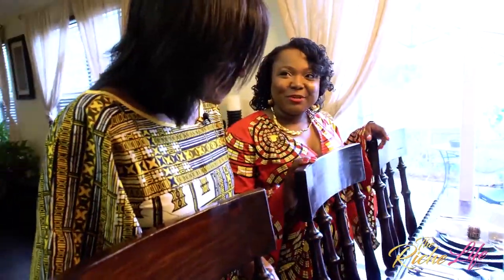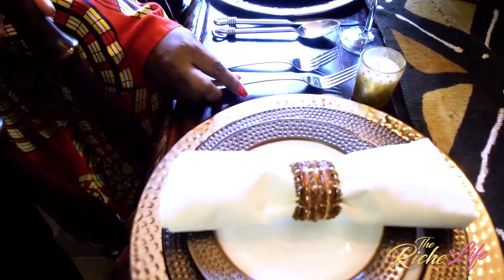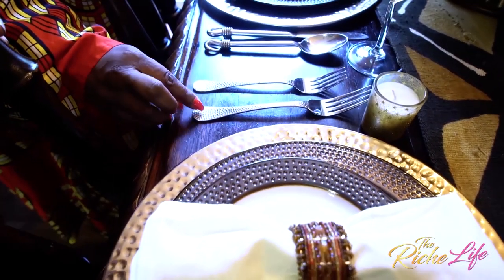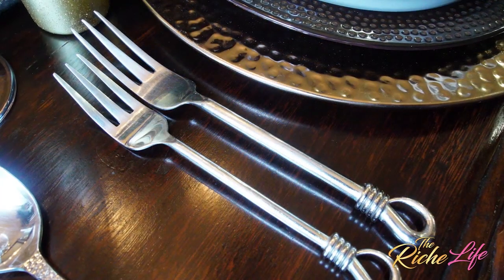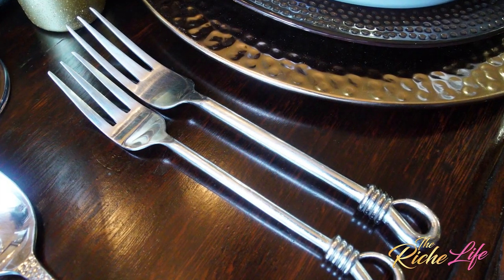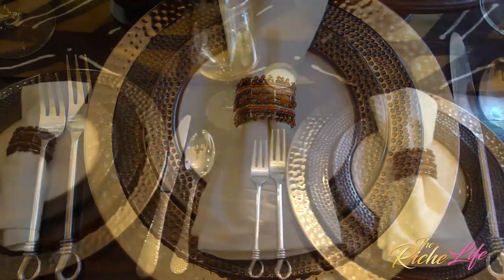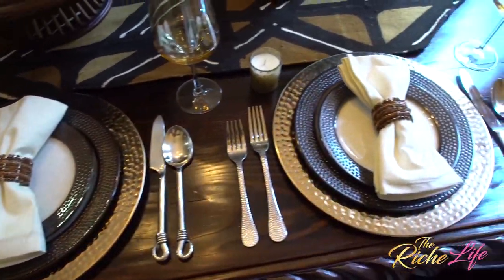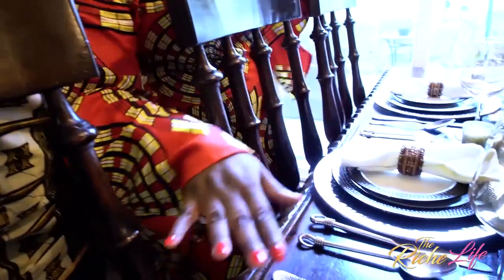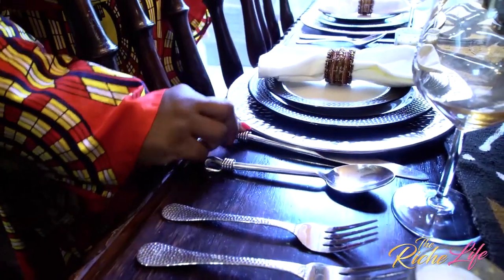I was uncertain which silverware set to use. I really liked this look, which is my normal everyday silverware — I loved how the hammered finish went with the plates and the charger. But I also really liked this other set for its beauty and intricacy. So I just mixed them — I did the hammered on the four outside pieces and this decorative set in the middle. Just like I've seen you do. I was so proud of my Richie moment.